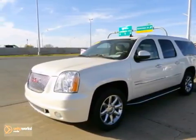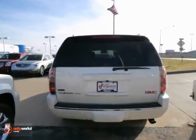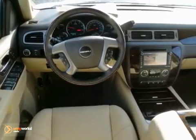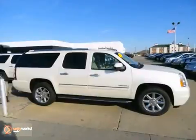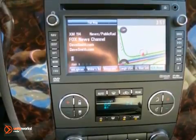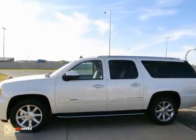This 2012 GMC Yukon Denali XL is a pure adventure machine. Throw all your toys in the back and hit the road. It has navigation, heated leather seats, and an entertainment system. The moonroof and stability plus traction control make it a solid choice. This Yukon XL is ready for adventure and fun.